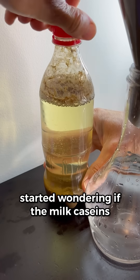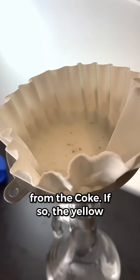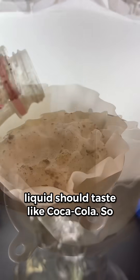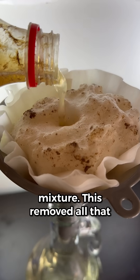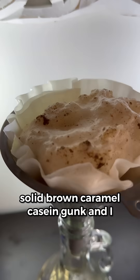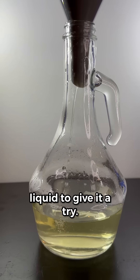So I started wondering if the milk caseins only pull out the brown caramel color from the coke. If so, the yellow liquid should taste like Coca-Cola. So naturally, I decided to filter the mixture. This removed all that solid brown caramel casein gunk, and I collected enough of the clear yellow liquid to give it a try.